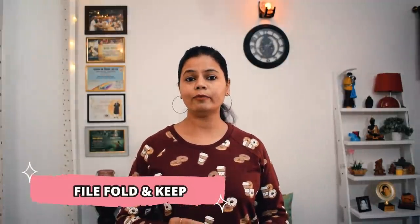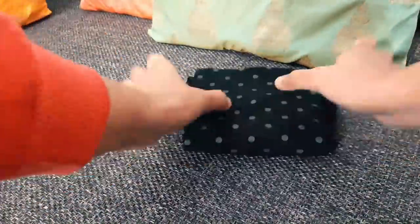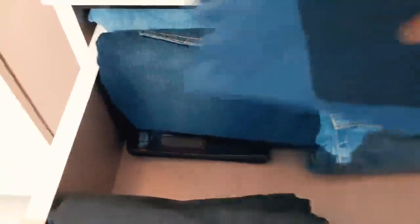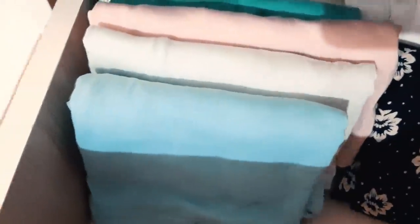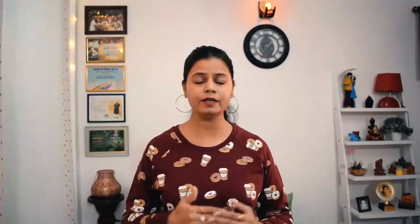Now let's talk about a common doubt — people say there is less space in the chest of drawers, but we can maximize it. The solution is to fold your clothes using a technique: fold them in the file system — standing upright. Don't just stack them flat, because then you can only see the top item, and when you remove one, the others get disturbed. The file folding system keeps everything visible and accessible.